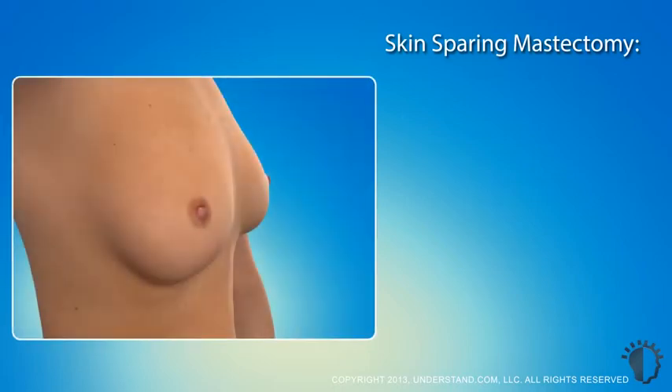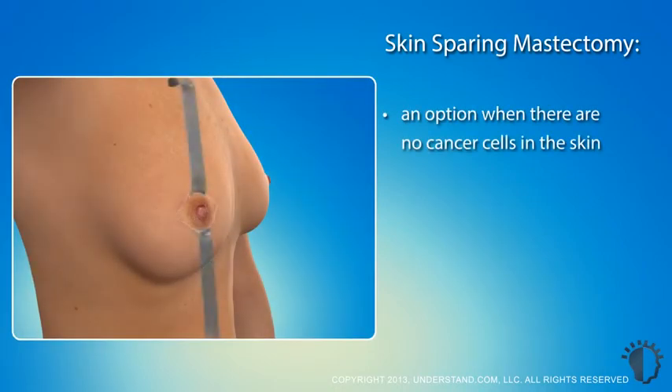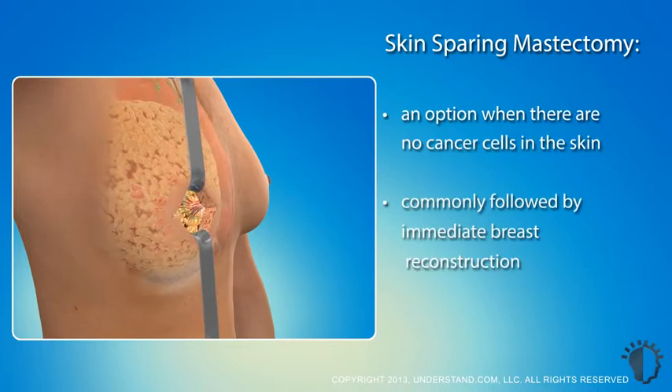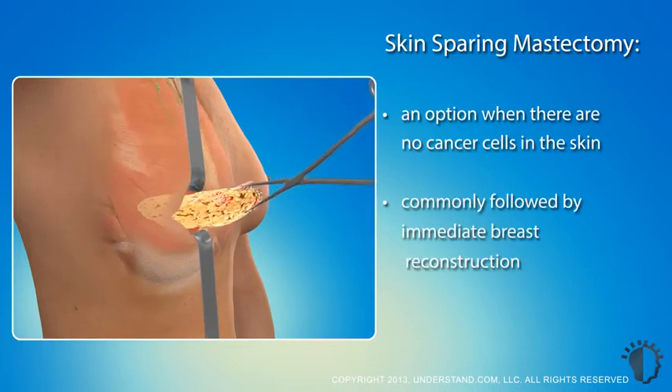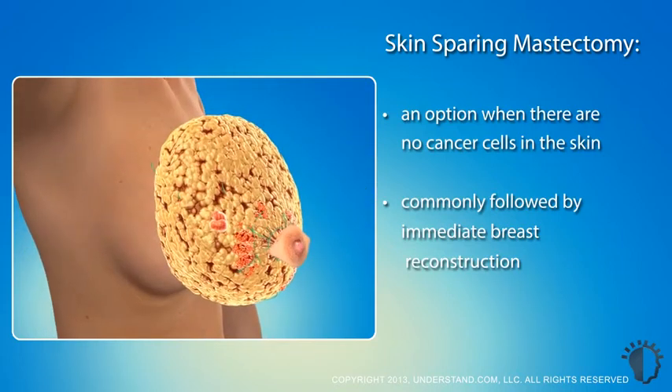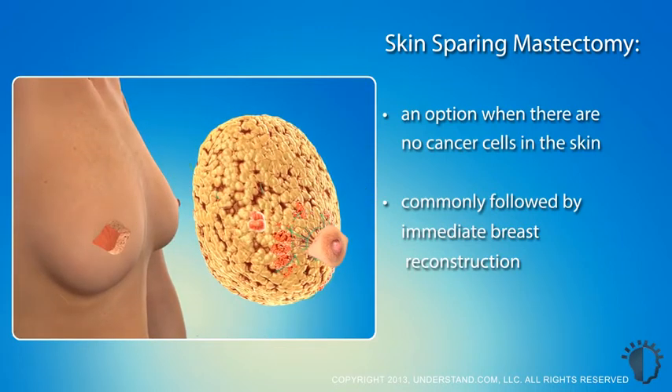A skin-sparing mastectomy is an option for women with no cancer cells in the skin and who desire breast reconstruction immediately after a mastectomy. The procedure removes the entire breast, nipple, and areola, but leaves as much skin as possible to assist with reconstructing the breast by a plastic surgeon.